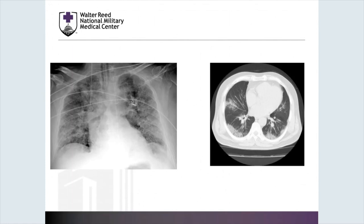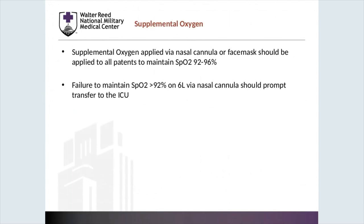COVID-19 is presenting with significant respiratory disease. This is a representative chest X-ray and chest CT showing some of the findings we see among these patients. As discussed earlier, the mainstay of treatment is predominantly supportive, and part of that support is supplementing their respiratory failure with supplemental oxygen. This can be applied by nasal cannula or face mask and should be applied to all patients to maintain saturations between 92 and 96%. Failure to maintain a SAT greater than 92% on six liters of supplemental oxygen should prompt transfer to the ICU for more intense monitoring and additional oxygen supplementation.